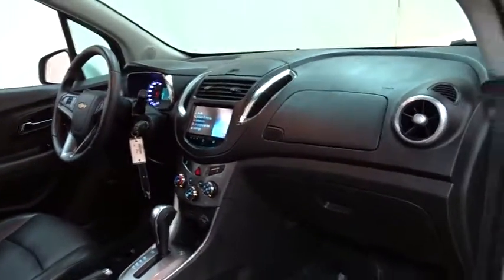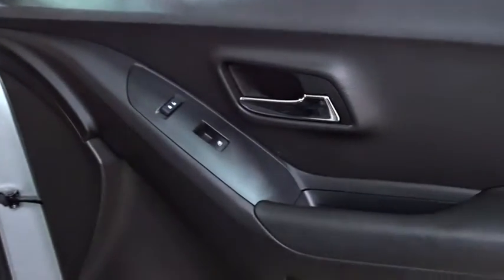Cruise control, aluminum wheels, auto dimming rear view mirror, four-wheel disc brakes, floor mats, rear defrost. Wouldn't you look great in this vehicle? Stop in today and see for yourself.